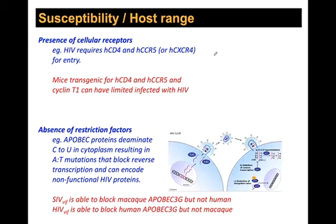What limits which species viruses can get into? The first limit is the presence of cellular receptors. HIV, in order to get into human cells, requires human CD4 and human CCR5 — and over time it can also use CXCR4. Dan Littman and others made mice transgenic for human CD4, knocking out the mouse version and replacing it with the human version — so-called humanized mice — and those mice can have limited infection with HIV. So the first level is whether a virus can get into a cell: it has to have the right receptors, like a key and a lock.